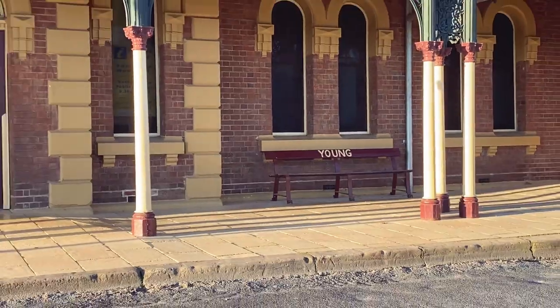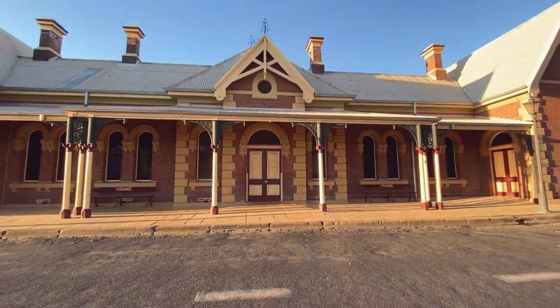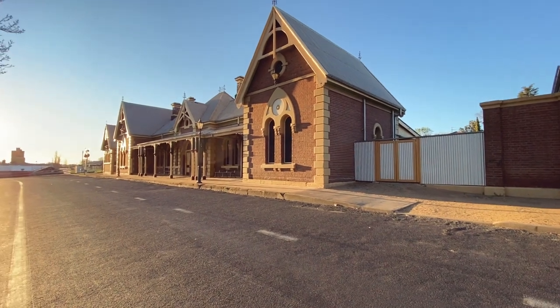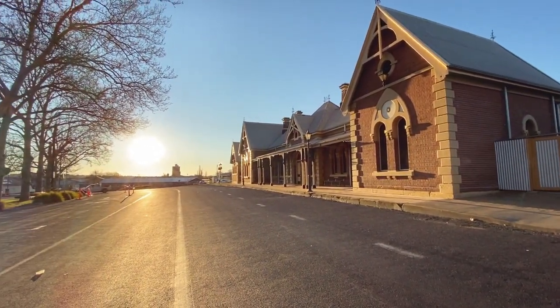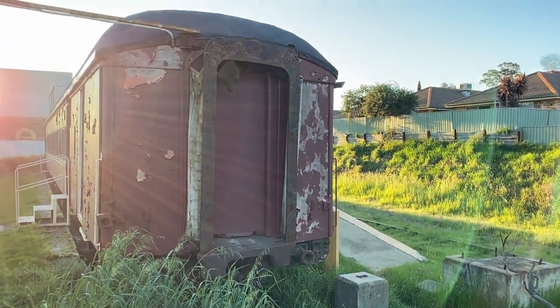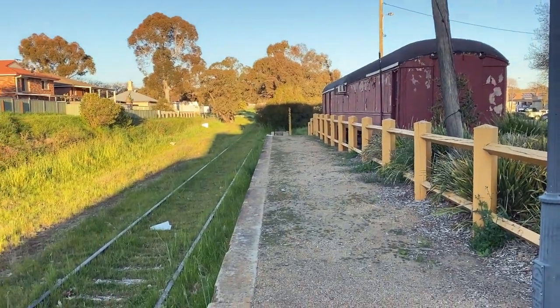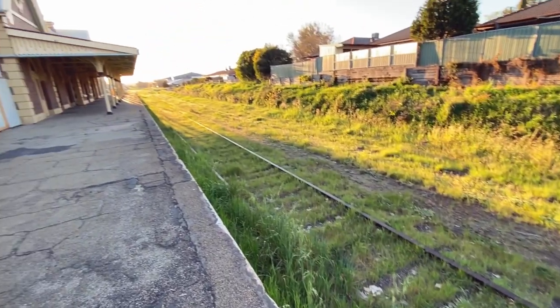We spent a fair bit of time exploring the old railway station, which isn't in use anymore but was quite old school and pretty, especially in the sunset — we timed that perfectly. There was also an old carriage by the side of the railway tracks, and you could see all the grass growing through the tracks where the trains don't go anymore.